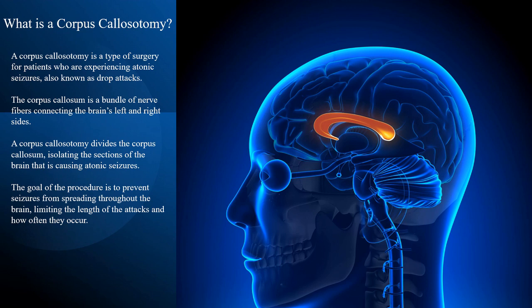A corpus colostomy is a type of surgery for patients who are experiencing atonic seizures, also known as drop attacks. The corpus colosum is a bundle of nerve fibers connecting the brain's left and right sides. A corpus colostomy divides the corpus colosum, isolating the sections of the brain that are causing atonic seizures. The goal of the procedure is to prevent seizures from spreading throughout the brain, limiting the length of the attacks and how often they occur.